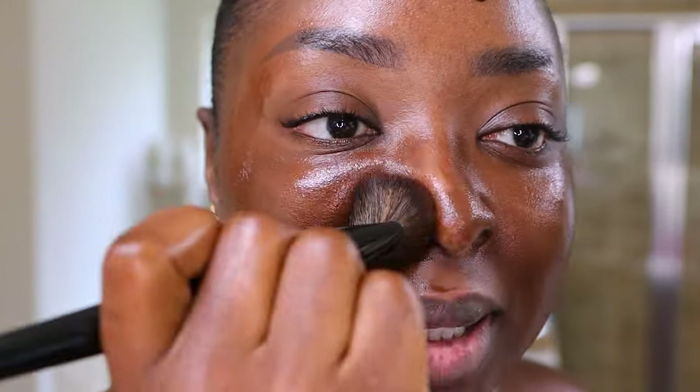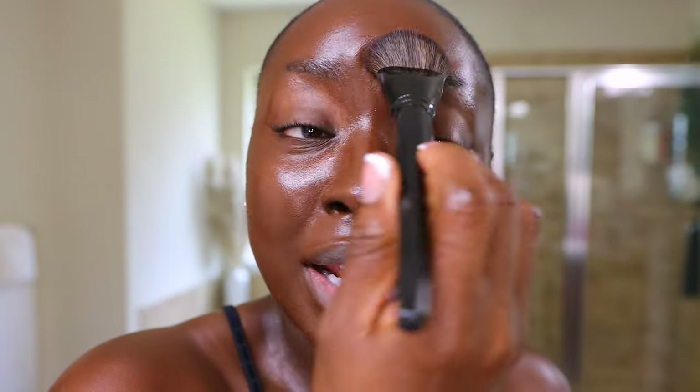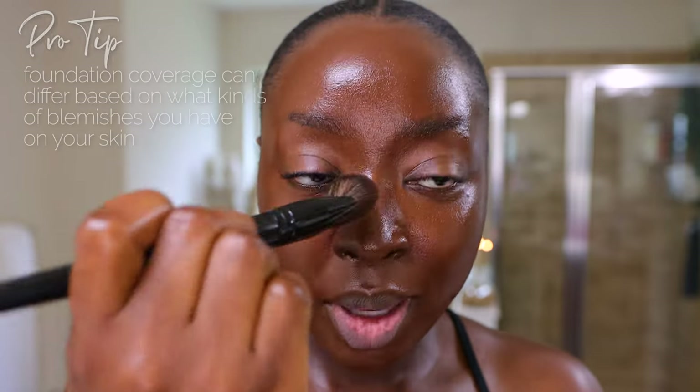If you have dry skin or just like to look dewy, I can already tell this would be great for you. This is a skincare-makeup hybrid — it has niacinamide and hyaluronic acid so it's giving intense hydration. I'm avoiding my eyelids because I don't want that area wet and oily, and avoiding my hairline because I'm going to contour. This looks so good, and for a light coverage product my skin looks almost full coverage.